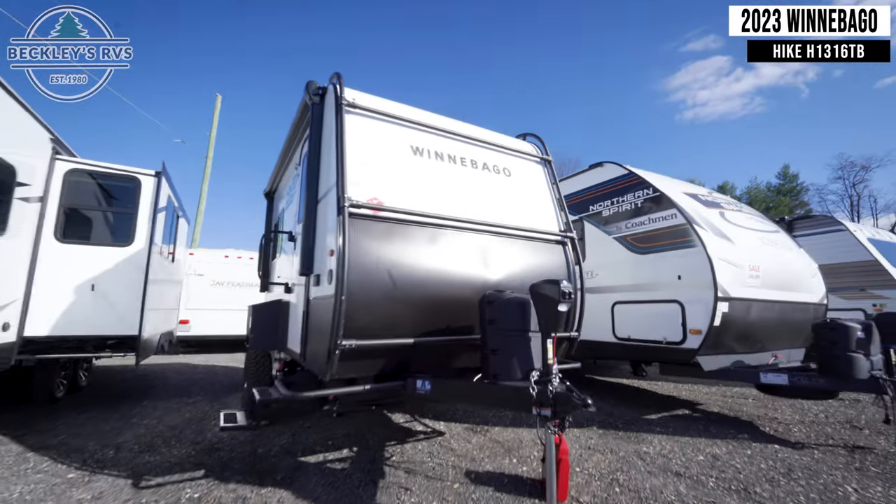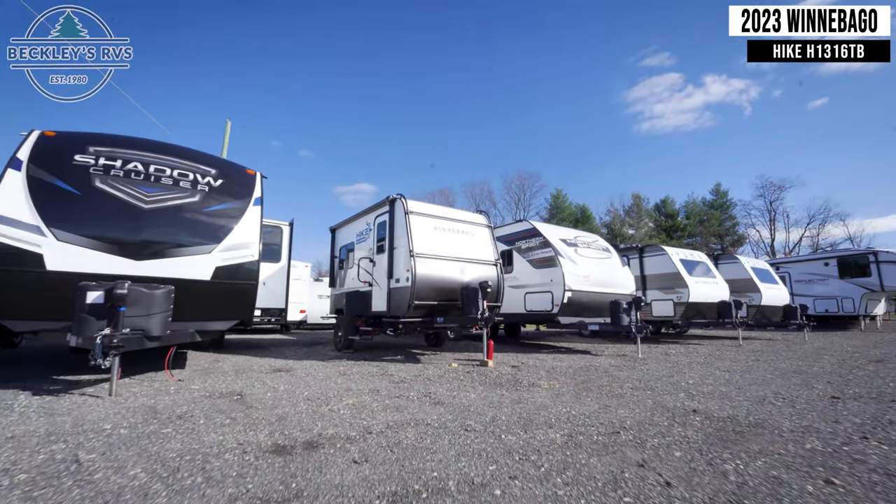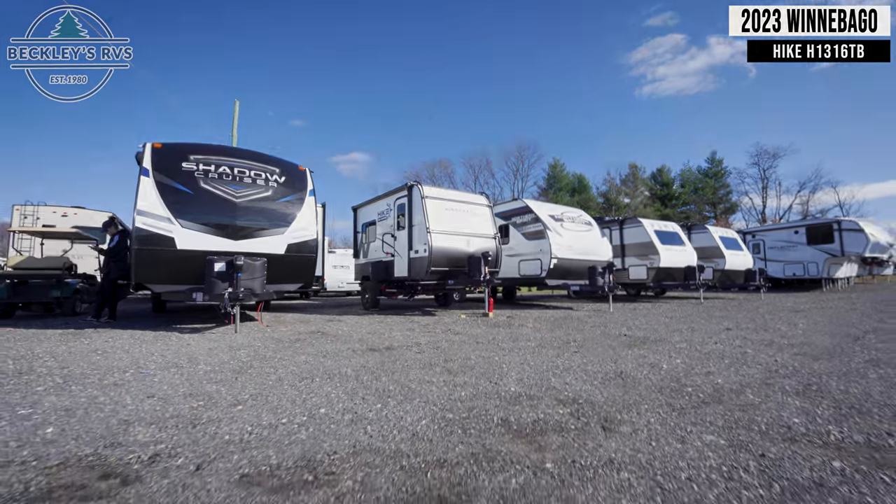For more information on this unit, visit our website — links in the description. Or shoot us a call and visit us today. We'd love to be your RV dealer. Welcome to the family!